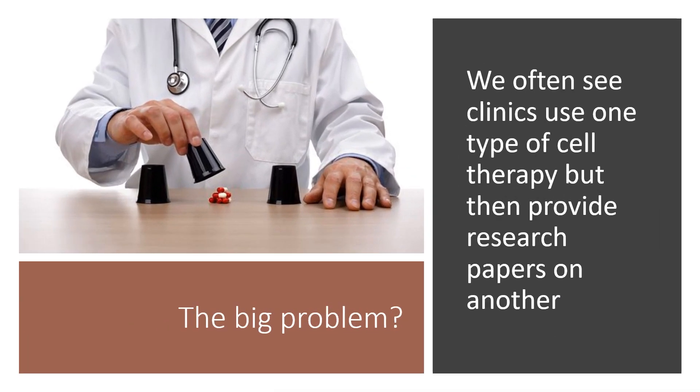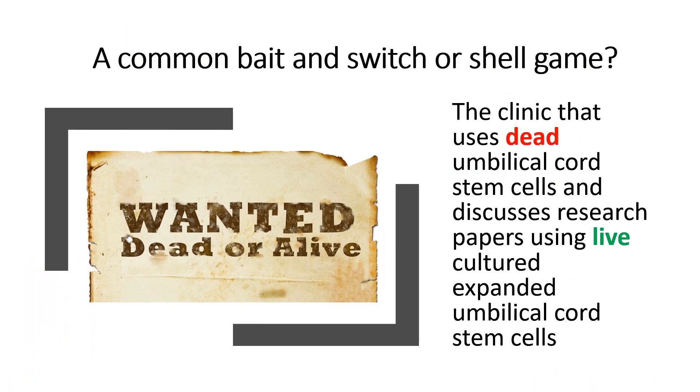The big problem is we often see clinics that use one type of cell therapy but provide research papers on another. A common bait-and-switch shell game right now is a clinic that uses dead umbilical cord stem cells and discusses research papers using live culture expanded umbilical cord stem cells. Again, two completely different things. One has nothing to do with the other as far as clinical results.